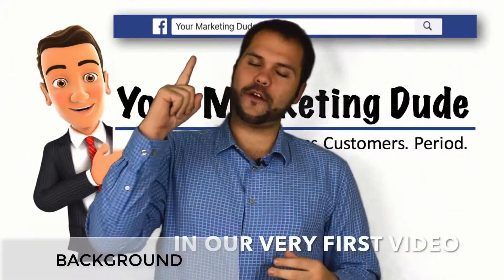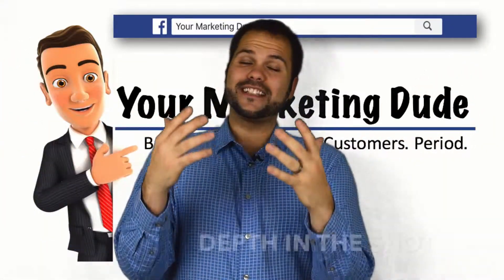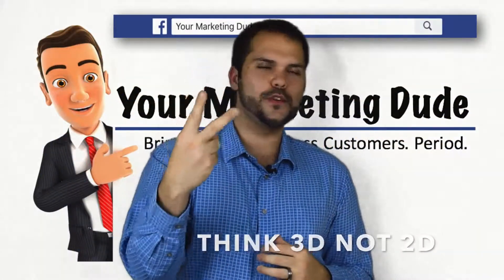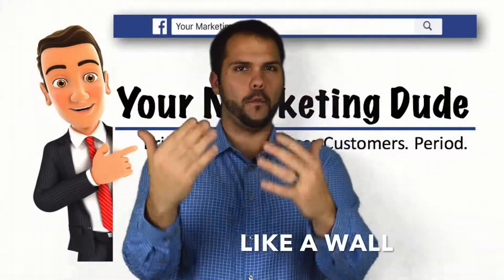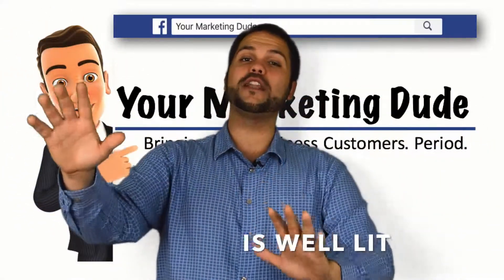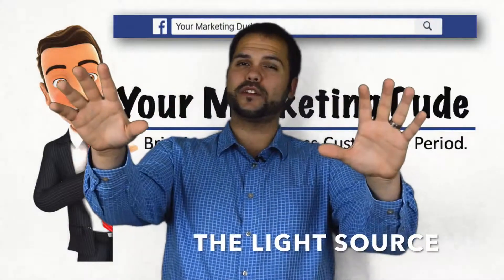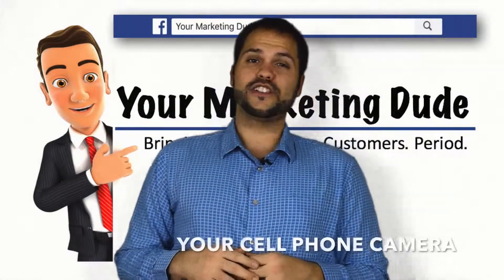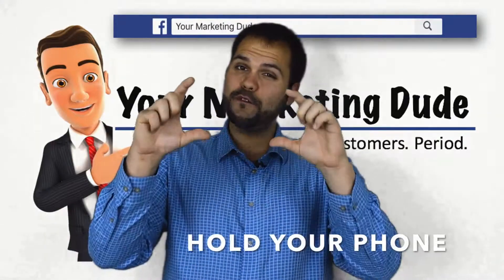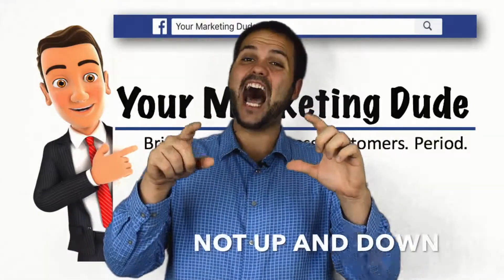And don't forget to smile. Background — as we touched on in our very first video, your background is extremely important. Pick an area with depth in the shot by allowing space around you. Think 3D, not 2D. Avoid flat surfaces behind you like a wall — this isn't a mug shot. Watch your lighting, ensuring the area is well lit with artificial or natural light. Don't take a photo directly into the light source as you'll receive unwanted glare. Your cell phone camera will do just fine, but hold your phone side to side — think wide frame, left to right, not up and down.